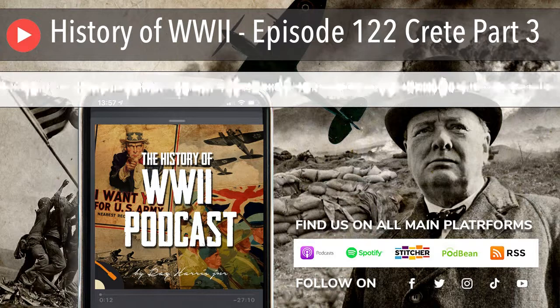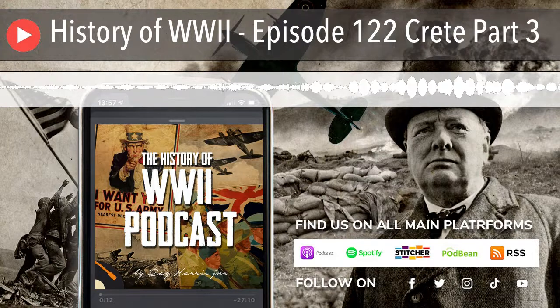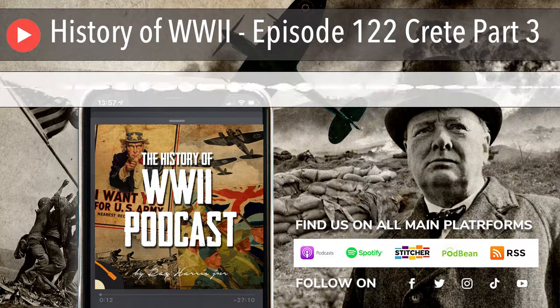This episode is brought to you by lynda.com, the online learning platform with over 3,000 on-demand video courses to help you strengthen your business, technology, and creative skills. For a free 10-day trial, visit lynda.com slash WWII.